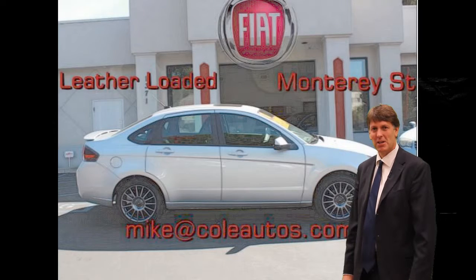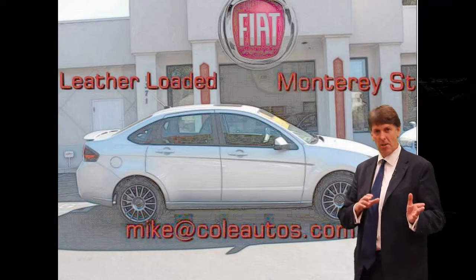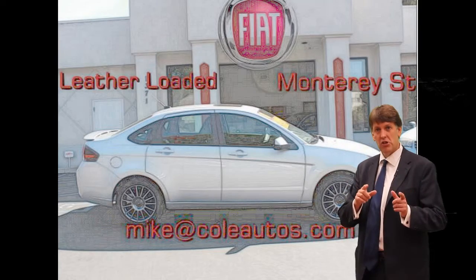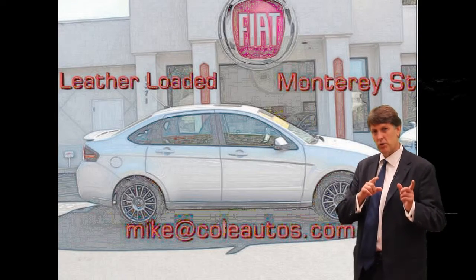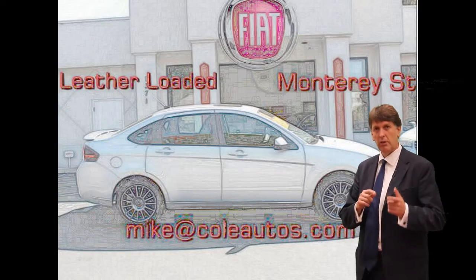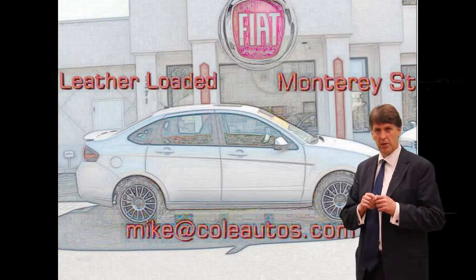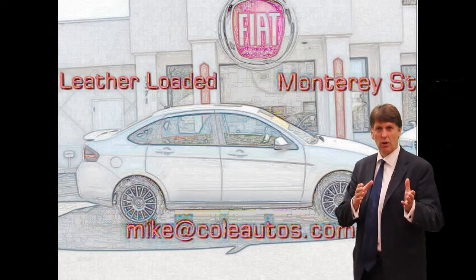Hi, Magic Mike Cummings here with Golf Fiat in downtown San Luis Obispo. I'm going to go over some of the key features and options on the vehicle that you selected. All pre-owned vehicles at Golf Fiat go through a 115-point inspection and include a limited warranty — check with me for details on that — so you have some peace of mind when you get a vehicle with us.